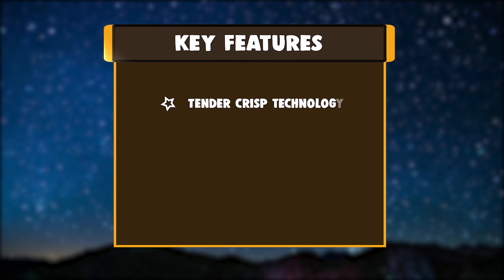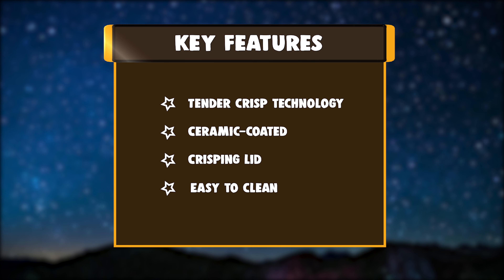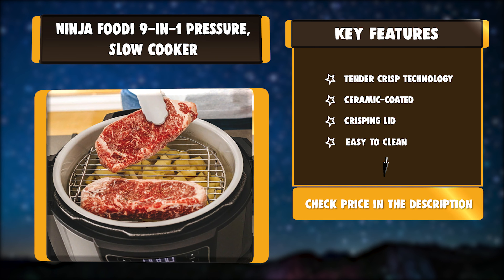Key Features: Tender Crisp Technology, Ceramic Coated, Crisping Lid, Easy to Clean.